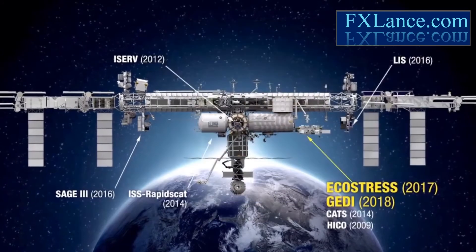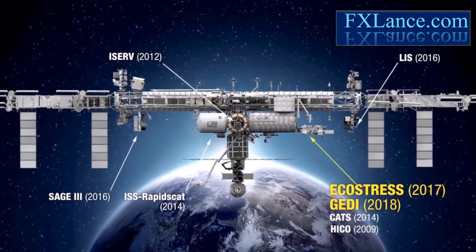Stephen Volz, Associate Director of Flight Programs in the Earth Science Division at NASA Headquarters, explains the rapid pace of new sensors.